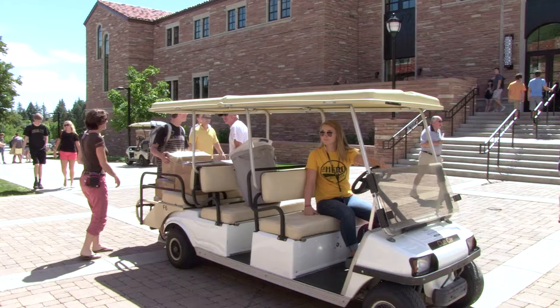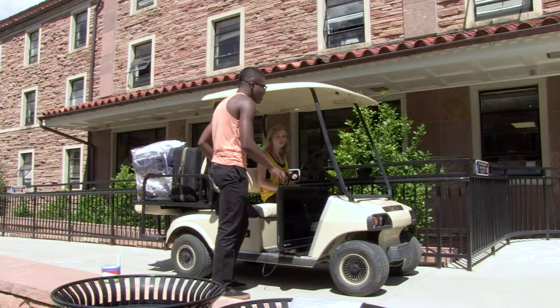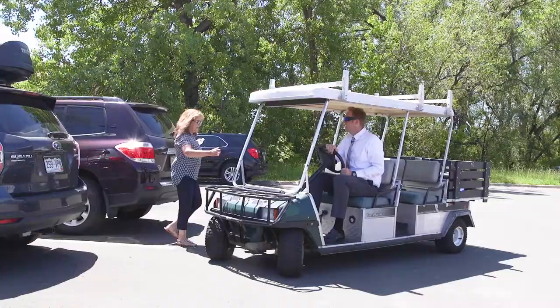Thank you for volunteering to join Housing and Dining Services as we welcome our students to their new homes on campus. This video is meant to provide information about your role as a golf cart volunteer and provides an overview of your position's responsibilities. This is a fun and exciting volunteer position and a great opportunity to welcome students and their families to campus.